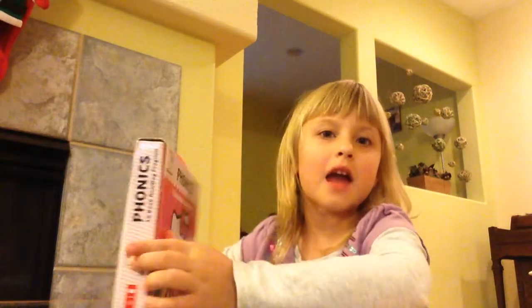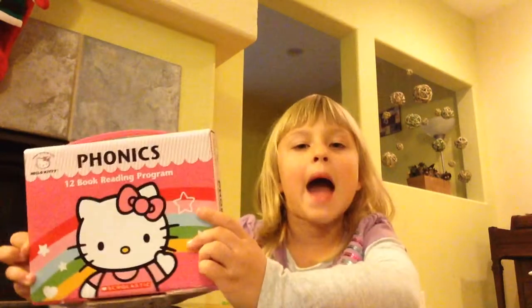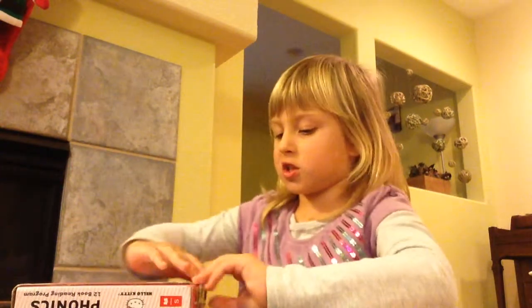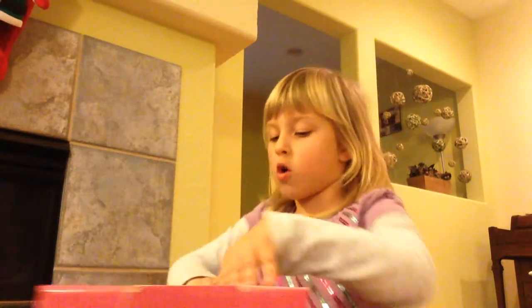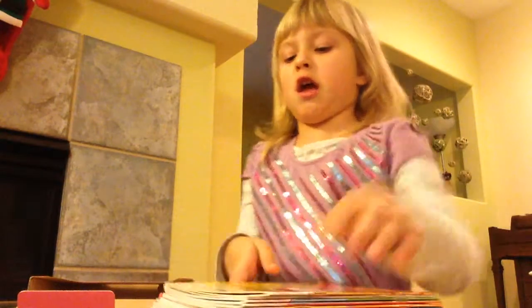Hi everyone. Today I'm going to show you my video Hello Kitty. I got all of the packages of the books, so I'm going to show you what kind of books are there. There's a lot of books here, so I will show you a lot of kinds of books that are here.